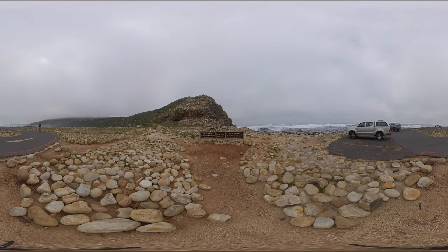Welcome to the Cape of Good Hope, the most southwestern point on the African continent. If you arrange for someone to pick you up, this will be the spot. If not, back up you go to the top.